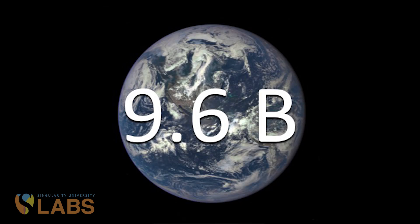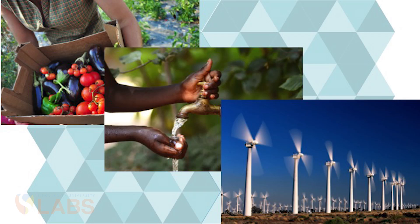The UN predicts that by 2050, there will be 9.6 billion people on this planet. How are we going to provide food, water, and energy to these people in the coming of a climate change environment? There's a lot of questions to be asked, but we think we have an idea on how to get the answer.